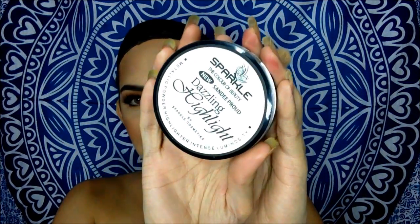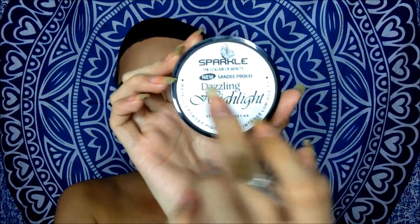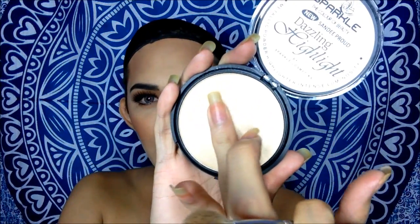Oh my god, guys, this is a sneak peek for my new highlighter. Actually, this is now available for all Sparkle Cosmetics. This is the Sparkle Cosmetics New Sandi Brown Dazzling Highlight. So please get yours now. This is 250 pesos, super duper cheap, and makakakuha na kayo ng magandang quality ng highlighter.